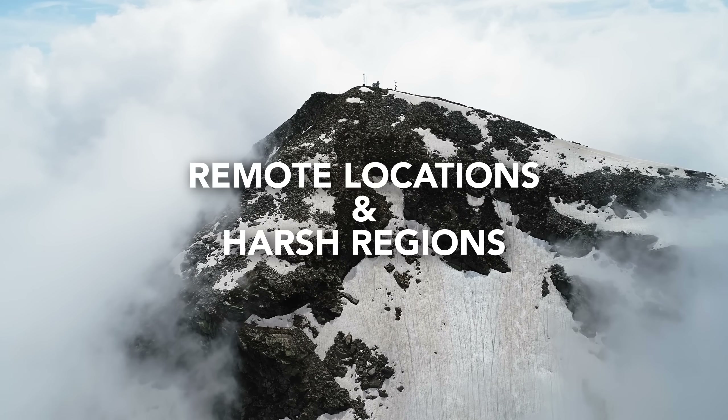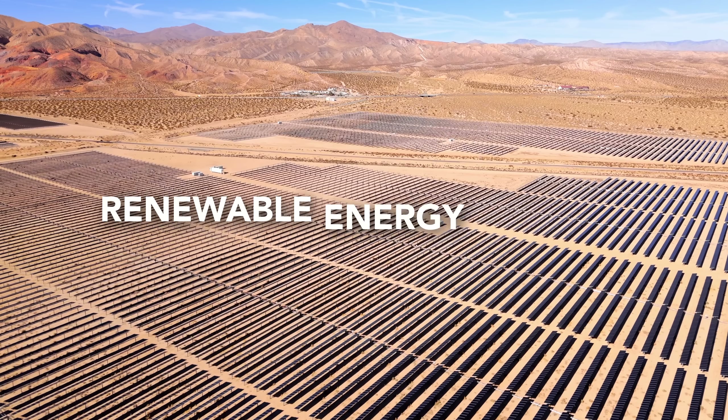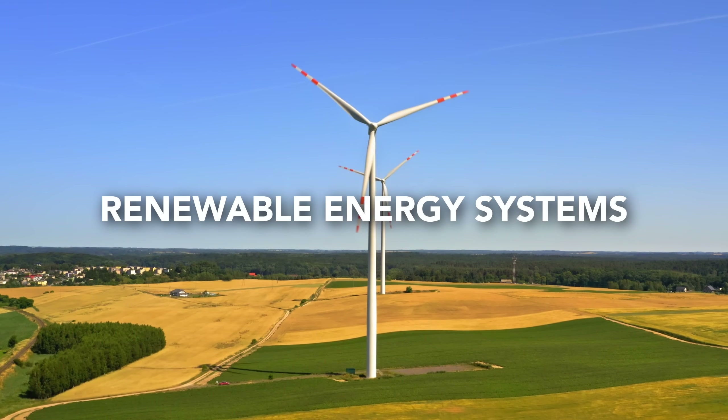We are proud to say that our enclosures protect technology in countless projects worldwide. Our enclosures are used in remote locations, advanced industry control systems, and not to forget solar and wind applications, which are really important nowadays.